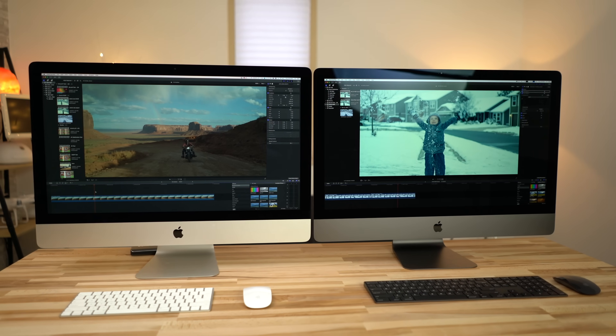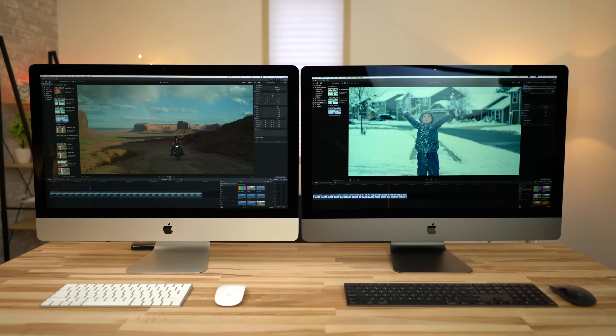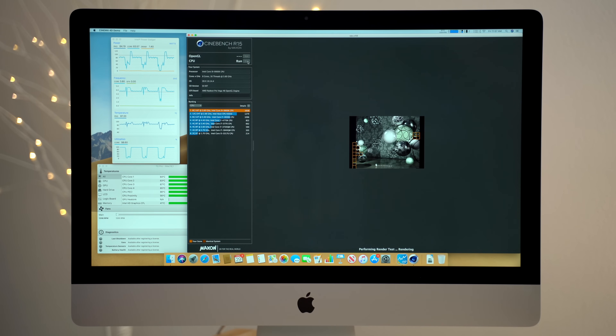On the exterior, the design is practically the same other than the space gray color of the Pro, which honestly looks really nice. You also get matching peripherals with a full-size keyboard. The displays are identical, which isn't a bad thing — the 5K resolution is still stunning and it's quite bright with great color accuracy.